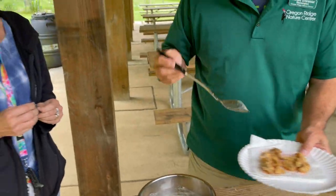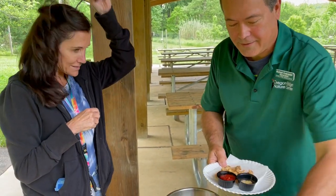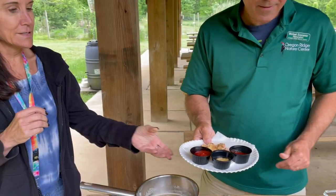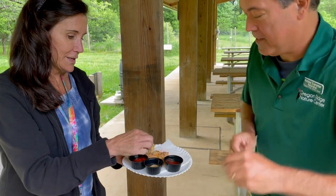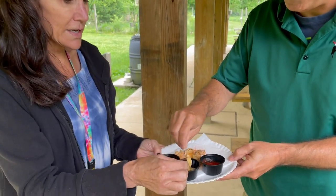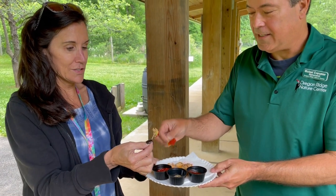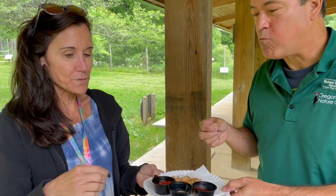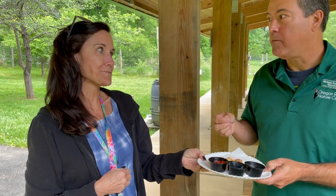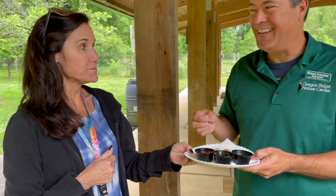Colleen grabs a toothpick and picks her sauce — honey mustard and a little sriracha. They toast: "Cheers. Cicada season." After eating, they agree the thick corn meal coating was a good idea, and the verdict is clear: they're good.